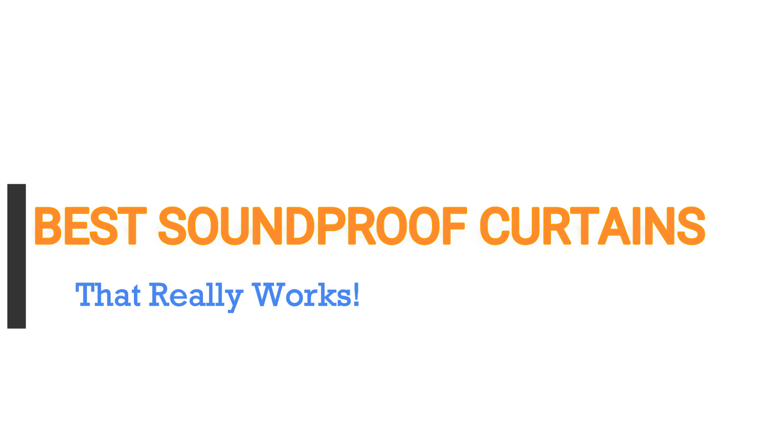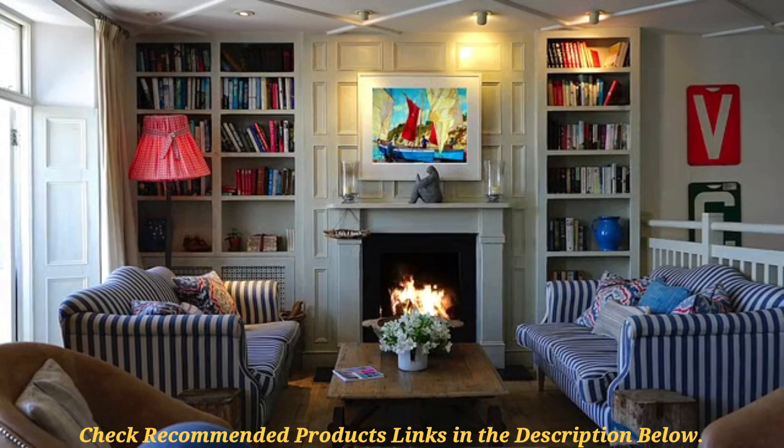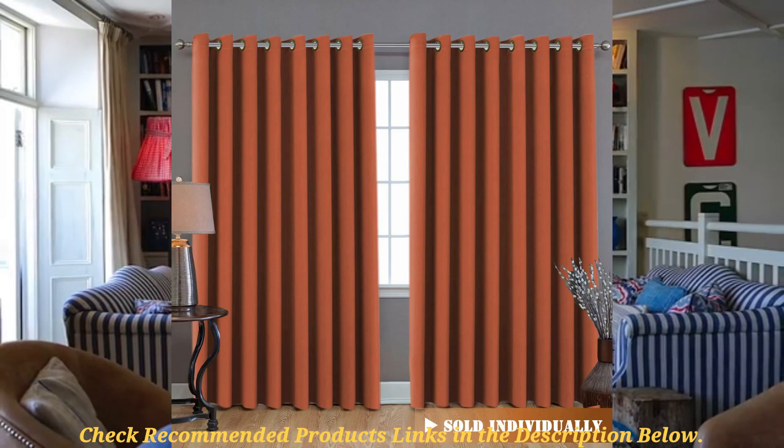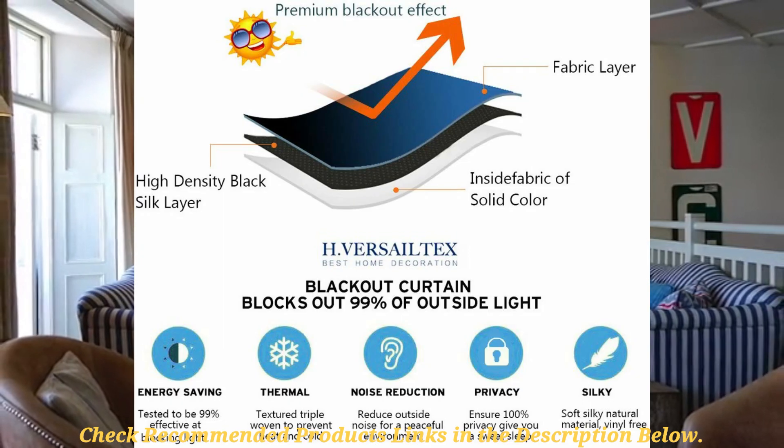All these 5 options were picked based on thickness, the material used for the craft, and durability among other features. As always, all the links to the products highlighted in this video have been included in the description below. I keep updating the description for the best product prices as they change. You can also comment on which one your best curtain is and you can be sure I will respond to every one of you.